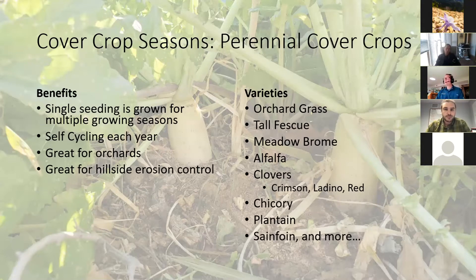Perennial cover crops are worth considering — you seed once and it continues to grow and self-seed. This is great if you're not going to be planting other crops in between, letting your farm or garden go without crops for a couple of years but wanting something growing in it. It's also great for orchards or hillside erosion control. Examples include orchard grass, tall fescue, meadow brome, alfalfa, lots of clovers, chicory, plantain, sanfoin, and more — great options if you're not looking to till or terminate at different times.